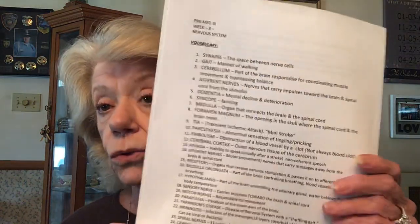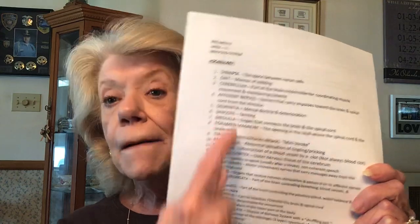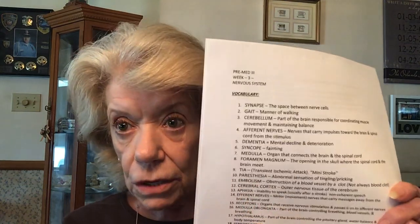Now I'm going to go over the vocabulary terms before we do the notes. I also need to add number 33 — pause the video and get your pen or pencil. Number 33 is cerebrum, C-E-R-E-B-R-U-M. The cerebrum is the largest part of the brain — that's what you need to write down.